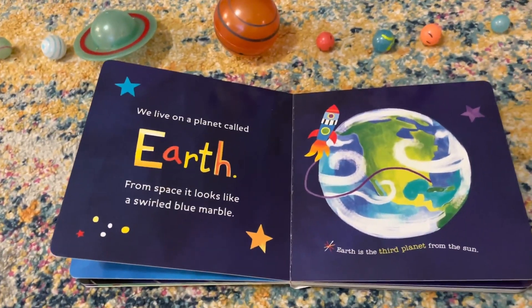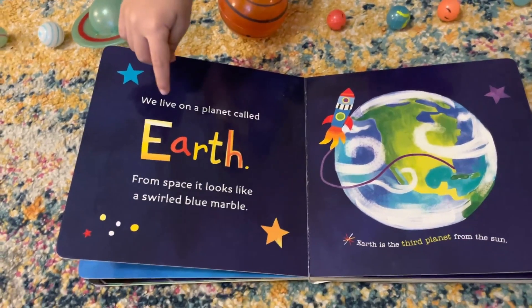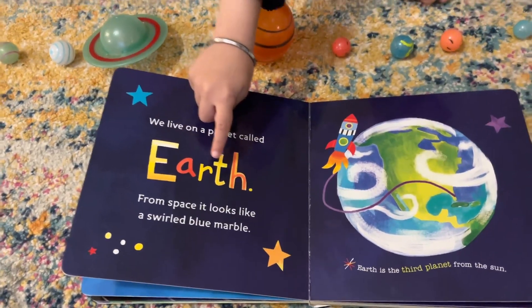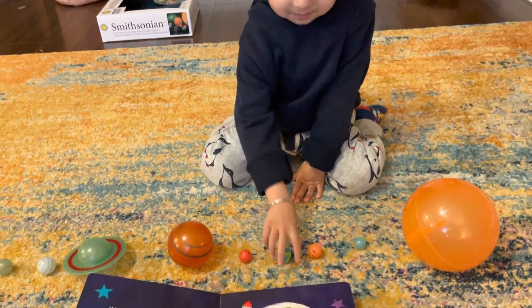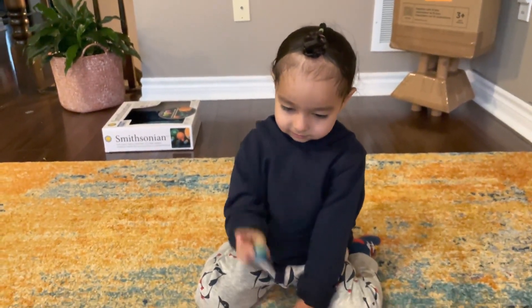Which is the next planet? Earth. Earth. This is the planet we live on. And how do you spell Earth? E-A-R-T-H. Yes, Earth. Can you find me Earth? Yes, that is the Earth. Wow.